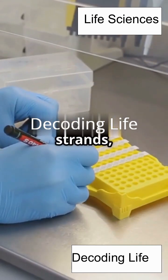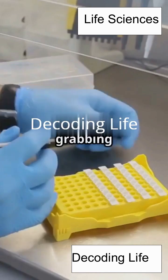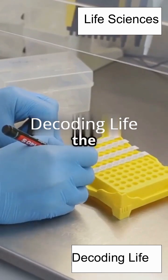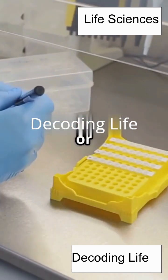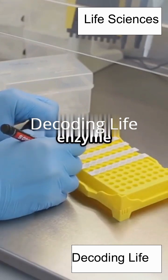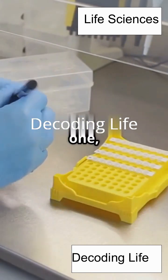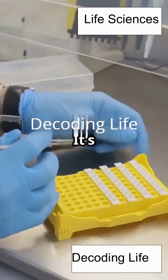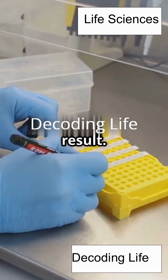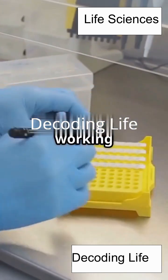Then an enzyme named Taq polymerase jumps in and builds new DNA strands, using building blocks called nucleotides. Taq polymerase is like a super fast construction worker, grabbing the right pieces and snapping them into place to build a brand new DNA strand that matches the original. This step is called extension, or elongation, and it happens at about 72 degrees Celsius. The enzyme reads the template strand and adds the matching nucleotides — A, T, C, and G — one by one, creating a perfect copy. It's like following a recipe to bake a cake, adding each ingredient in the right order. And Taq polymerase can handle the heat, so it keeps working even when things get hot.